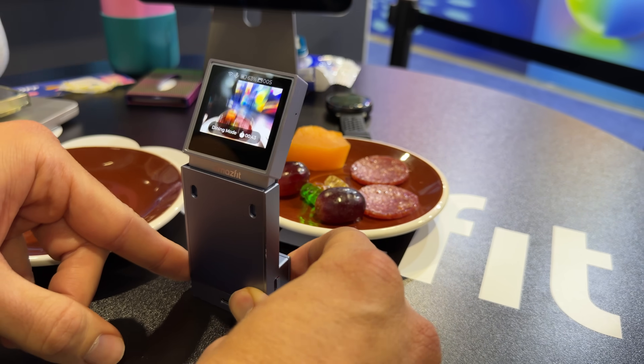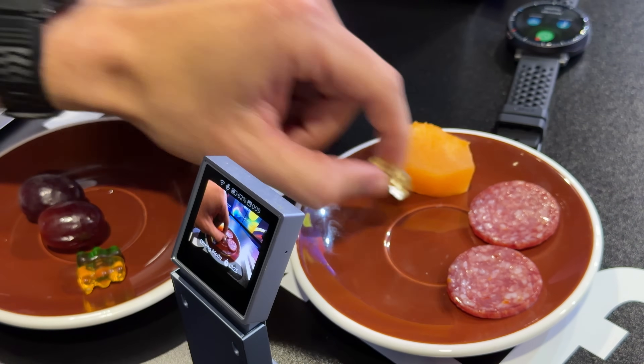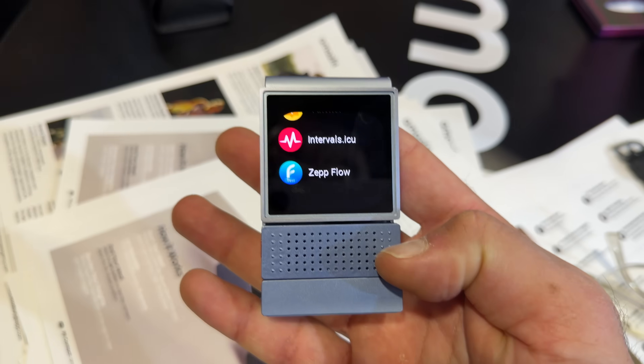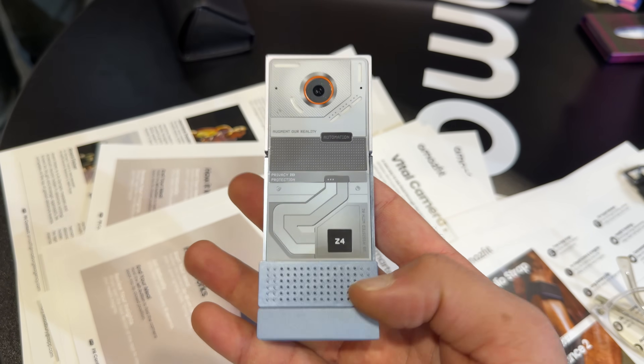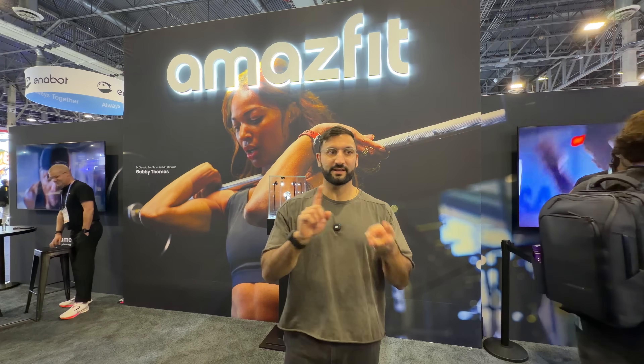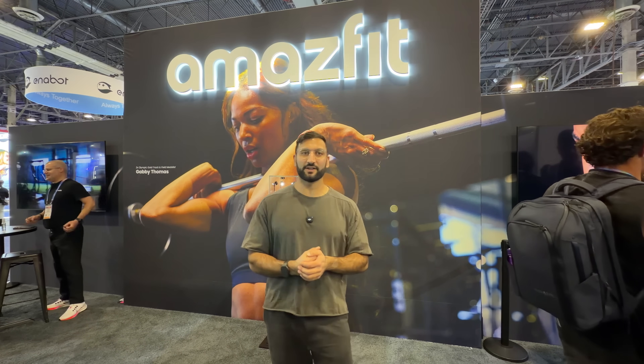They also have a Vital Camera prototype. This is what it kind of looks like and feels like. It is a prototype — very early on, a concept they're testing out — but I'm excited to see how this changes the game. If you have any questions about the Amazfit watches, the Helio Ring, the Helio Glasses, and the Vital device, let me know in the comments below — I can make a more in-depth video on my channel.